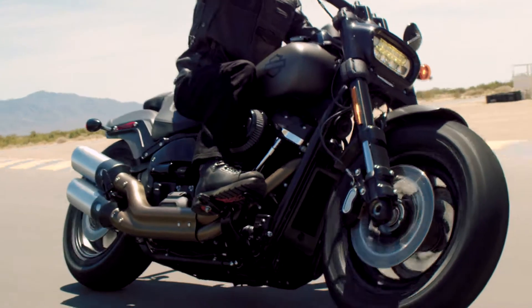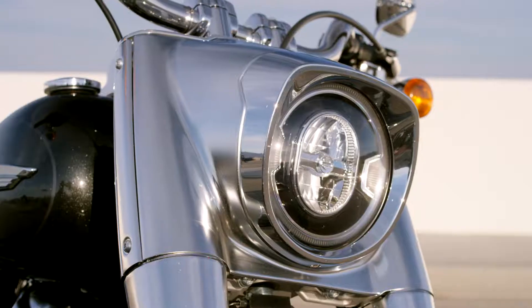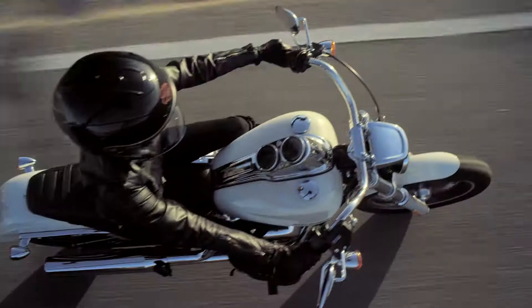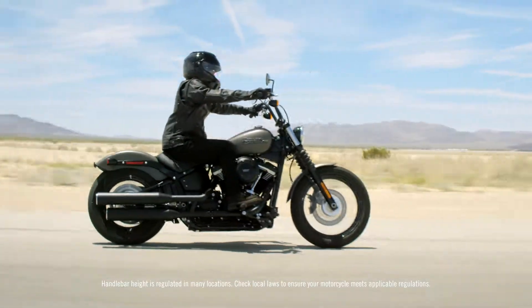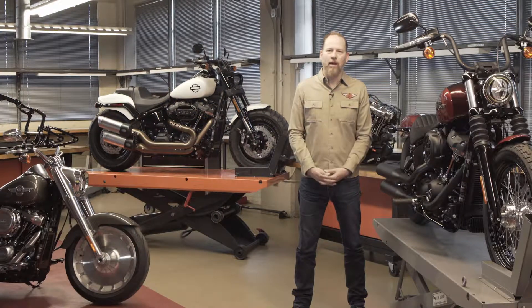These are the best cruiser bikes that Harley's ever built. It's amazing — absolutely amazing — the work that's been done and what we've achieved. Because the bikes are beautiful, they're executed in such a premium way. And then they just ride amazingly well.